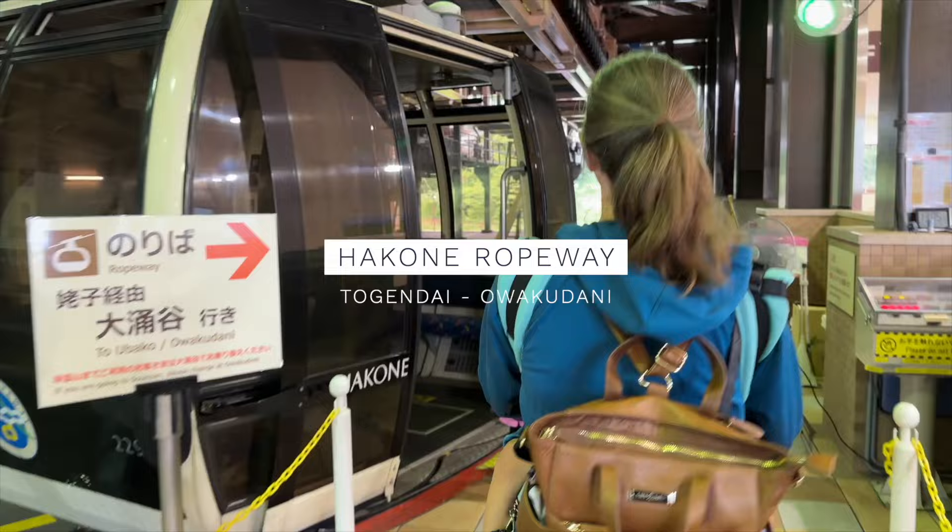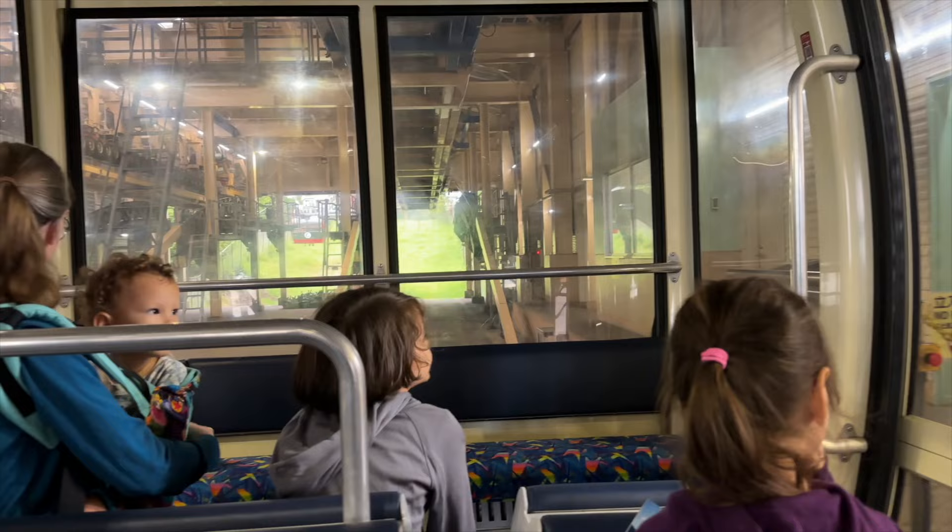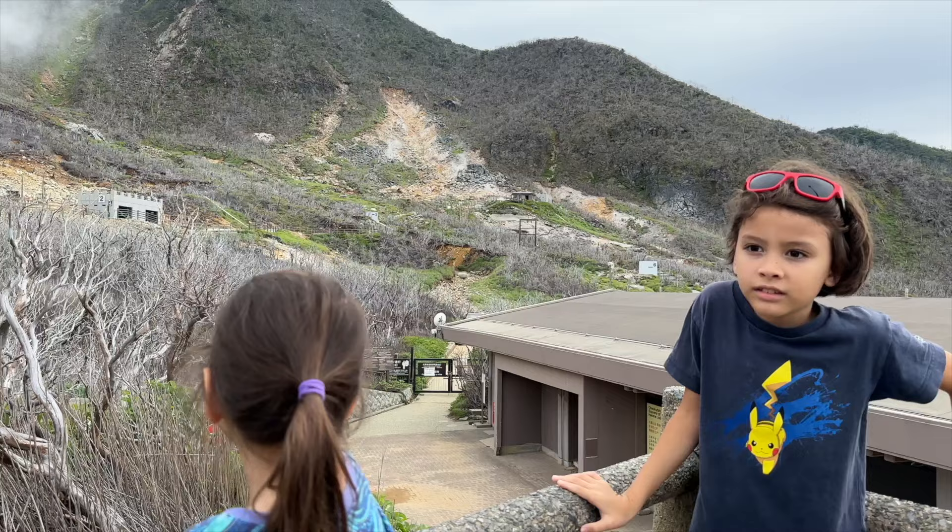From Togendai, ride the Hakone Ropeway up the mountain to Owakudani Volcanic Valley — approximately 16 minutes. It does stop one time along the way, but you can just stay on the ropeway. Once at Owakudani, you can enjoy the view of the volcanic valley and the smell of sulfur wafting in the air.